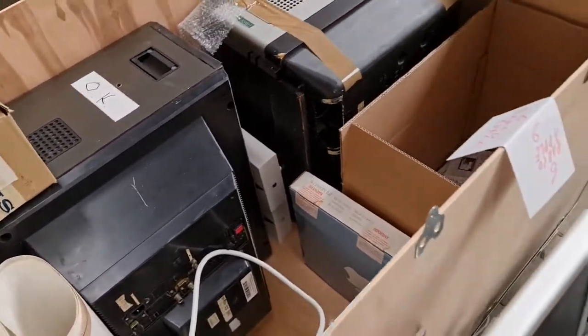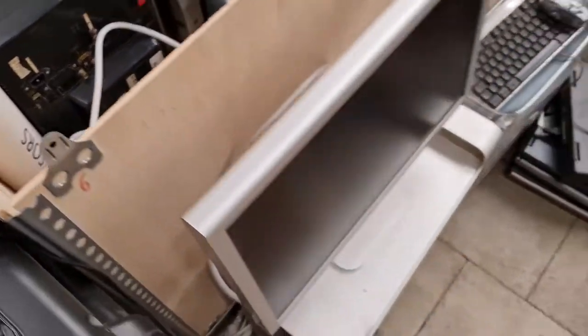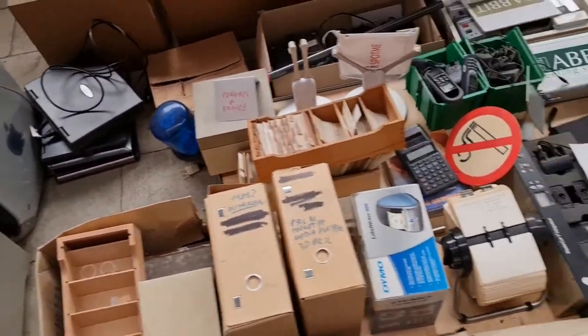Then we have box number six, which is the Macintosh — the Mac stuff — with some old desktop PCs and maybe some laptops, screens, and related things.